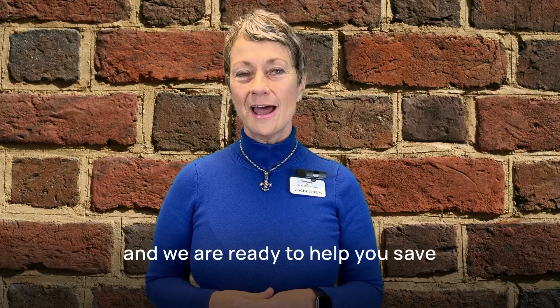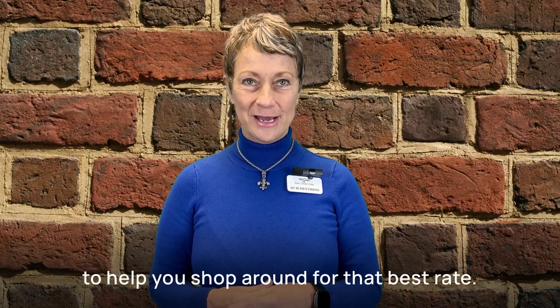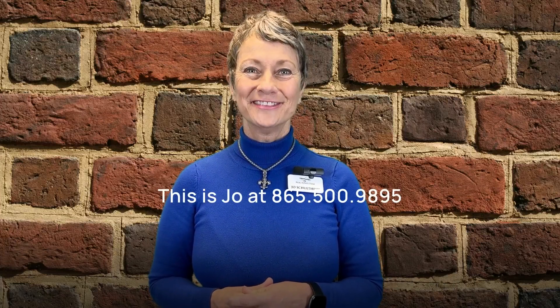This is Joe with The Real Estate Firm, and we are ready to help you save. Reach out if you need a referral to an insurance broker to help you shop around for that best rate. We're here to help you with all aspects of your real estate journey. This is Joe at 865-500-9895. Thank you.